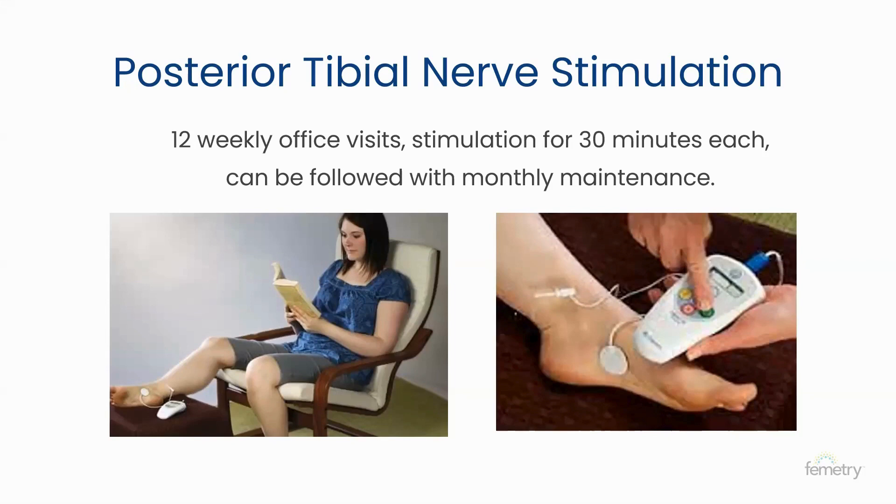The response to tibial nerve stimulation is subtle — after about three or four treatments, someone might notice they were getting up four times at night and now it's only three. Ideally by the end of 12 weeks, someone is getting up a lot less. After the initial 12 weeks, there is a maintenance period recommended at once a month, though I usually transition patients gradually — a few treatments every two weeks, then every three weeks — before reaching monthly maintenance.